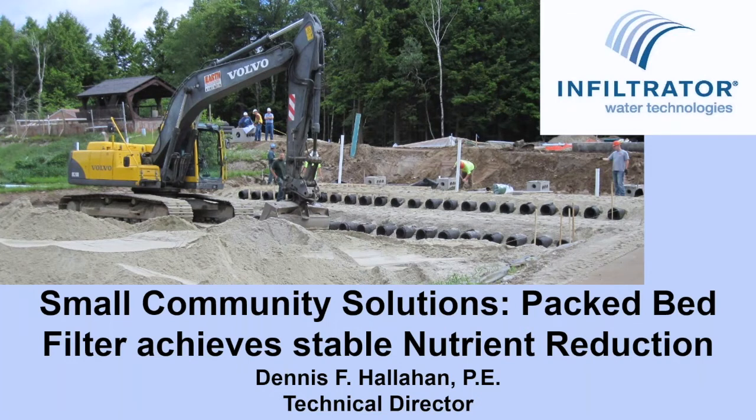Greetings, everyone, from the safe confines of my home office here in Connecticut. I trust that everyone is safe and well. My name is Dennis Hallihan, and I work with Infiltrator Water Technologies. Previously, I worked at consulting firms and was in the same shoes as many of you, designing systems. I have been with Infiltrator for over 20 years, and we are fortunate to be able to assist in the design of many systems, big and small.